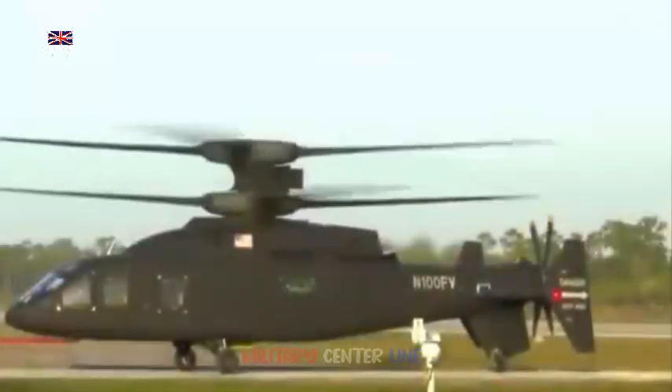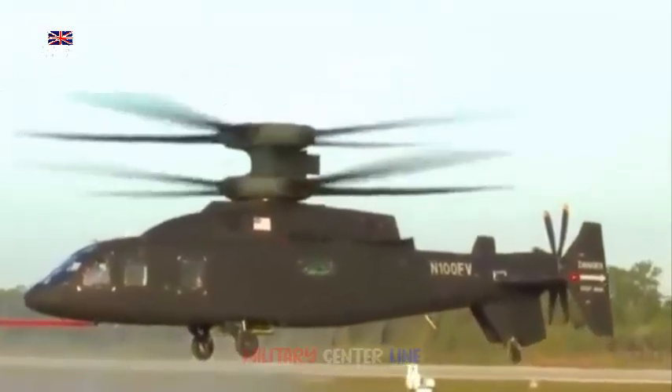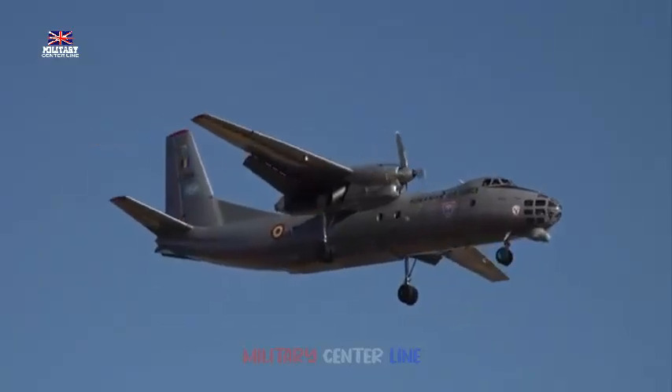The A400M has not only been hard at work around the world, it has also broken records. In November 2018, an RAF Atlas A400M dropped a 23-ton payload onto Salisbury Plain — the heaviest payload ever dropped by a British aircraft.